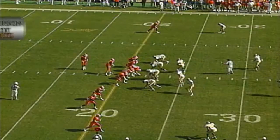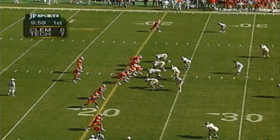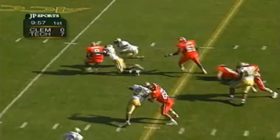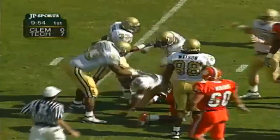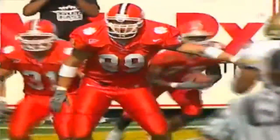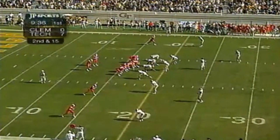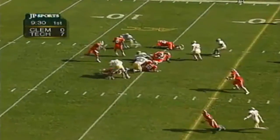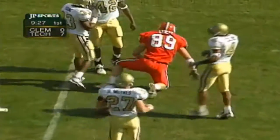First and 10, Clemson at their own 21-yard line. Brandon Streeter brings them out again with three wide receivers to the short side. Handoff to Zachary to the wide side — absolutely nothing there, tackle made by Ricardo Wimbush. Brian Wofford gets welcomed to the game — turned and twisted at the torso, that's physical. Second down and about 14 back to the 16. Play action, pass to tight end LeMay — incomplete. He was there, the ball was there, the hands weren't.